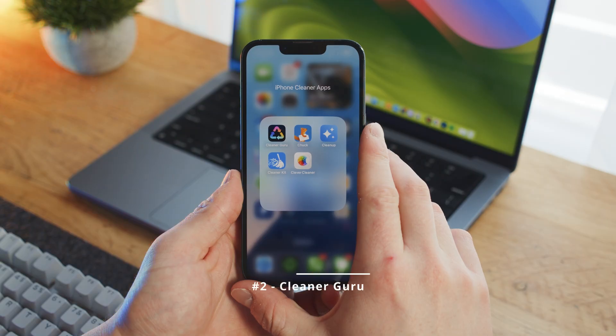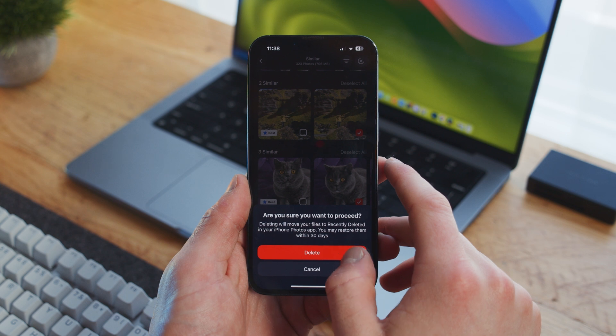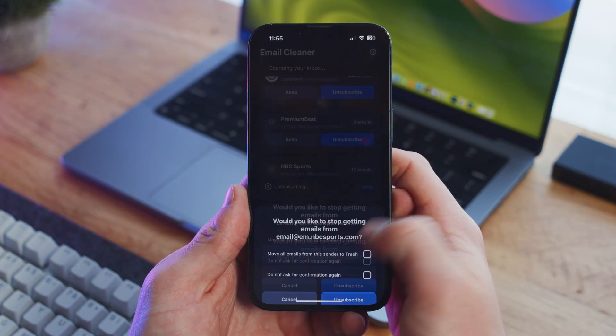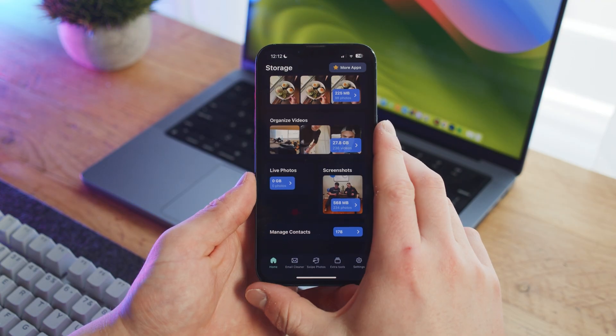Next on the list we have the best iPhone cleaner for those who want a few more advanced features, and that is Cleaner Guru. Cleaner Guru provides tools for managing photos, videos, live photos, and screenshots, but also includes extra features such as an email cleaning tool, a contact manager, and even a secret storage folder. It's extremely straightforward and easy to use. However, after your seven-day free trial is over, a lot of these features become restricted, and unlocking them permanently requires a $7.99 subscription, making it among the most expensive on the list.